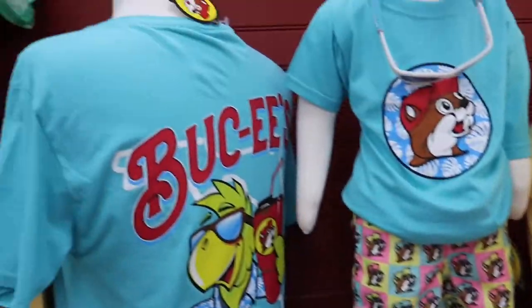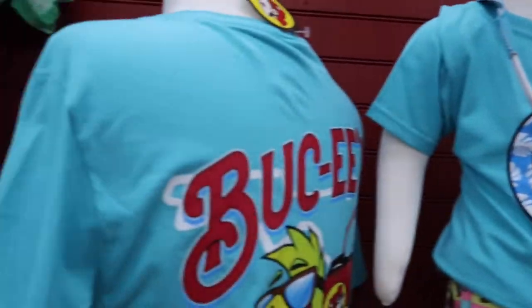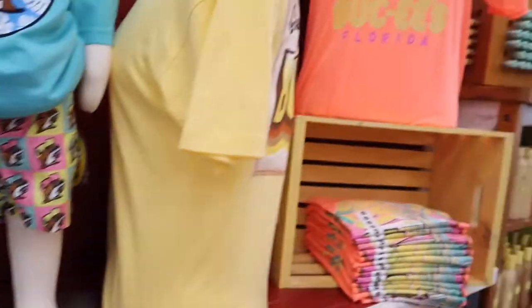We're on the hunt for the perfect Bucky's shirt here. I like this one too. Lots of options — between this one and this one, what do you think?